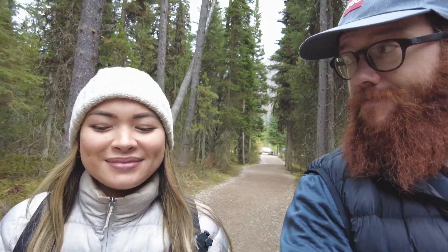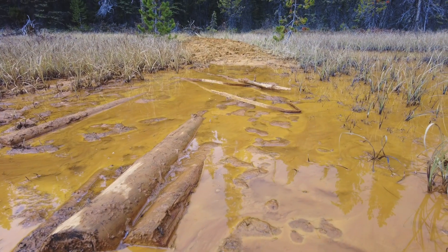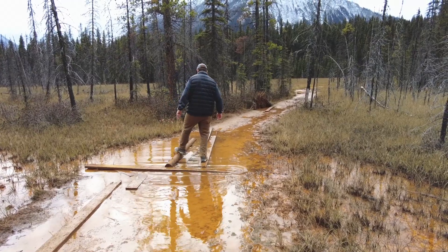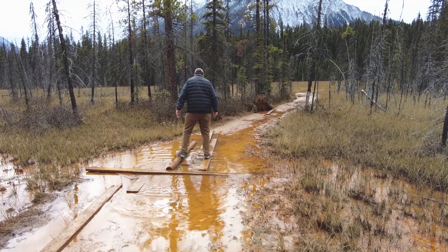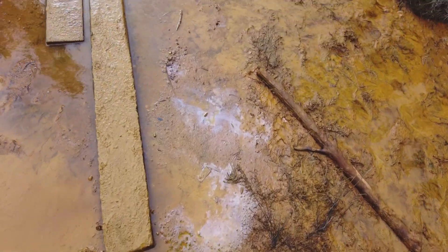Our next stop in Kootenay National Park is the Paint Pots, via the Paint Pots Trail. We're coming close and reaching this open marsh area. All around us are these little puddles of orange and red. And it looks a lot like clay, but it's actually not — it is ochre. I don't really know how it's said. Ochre. The colour is incredible.